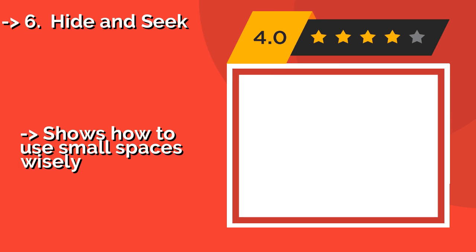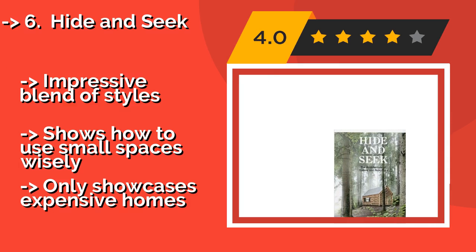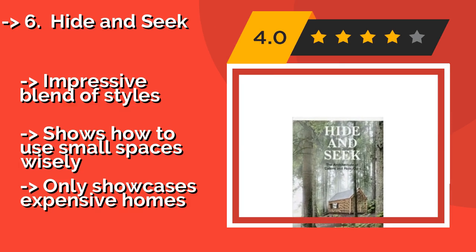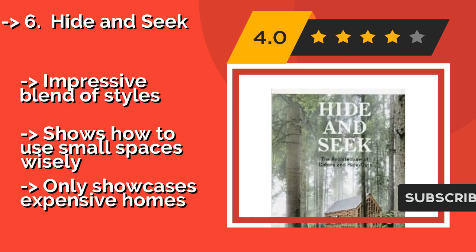Height and Seek — about $32 — is a look at hidden hideouts and stunning cabin retreats located in beautiful natural settings. It focuses on simple yet elegant, rustic designs that may inspire you to build your very own hideaway and leave the hustle and bustle of city life.